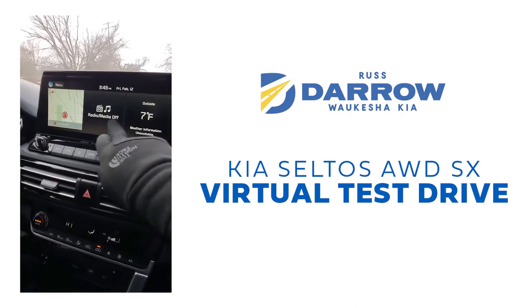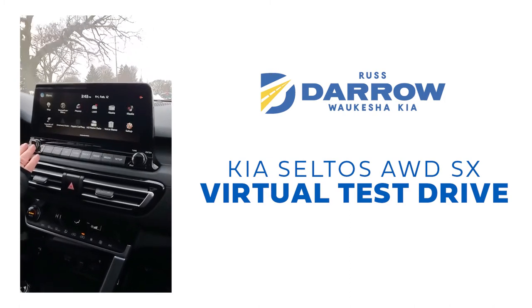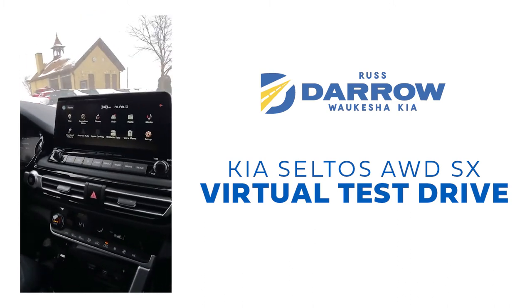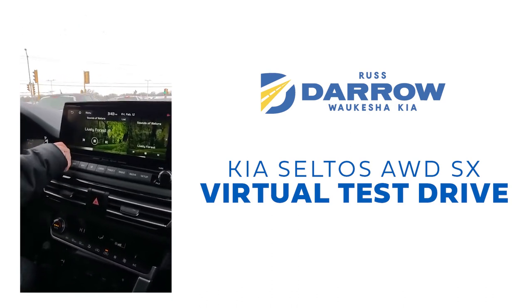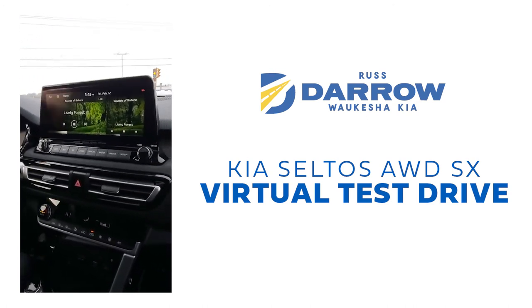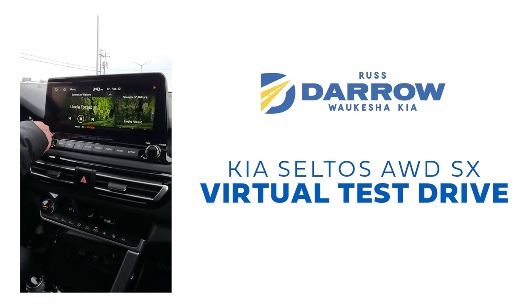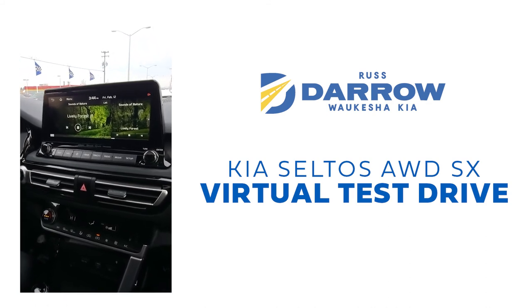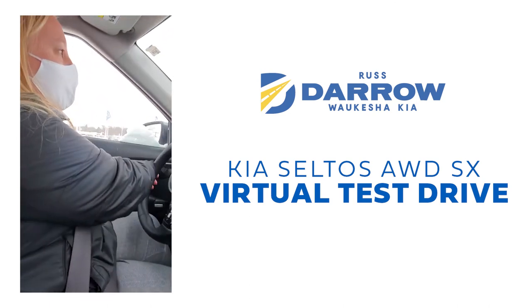We'll be pulling back up to the dealership in just a second. As we pull up, we're going to show you the screen. You have some different settings and options in here — you can see where your Android Auto and Apple CarPlay is available. There's also a sounds of nature feature with rain settings and lively forest settings — some pretty cool features on this vehicle. We'd love to take you out for your own test drive. You can reach us at 262-547-1300 for your VIP appointment — you can ask for Rebecca.